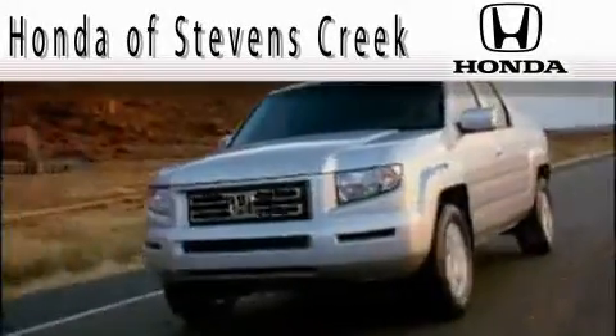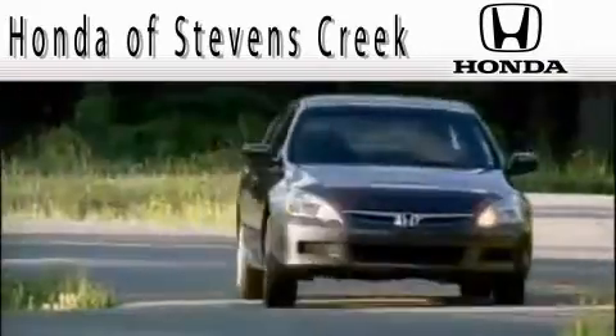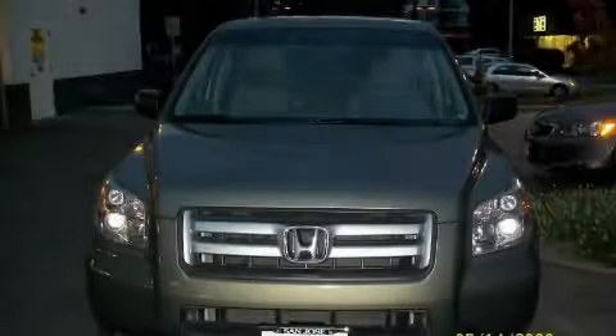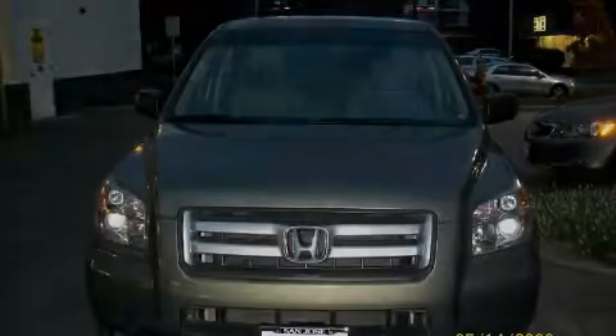Another fine vehicle offered by Honda of Stephens Creek. This is a 2007 Honda Pilot, a great blend of utility, comfort, and style.